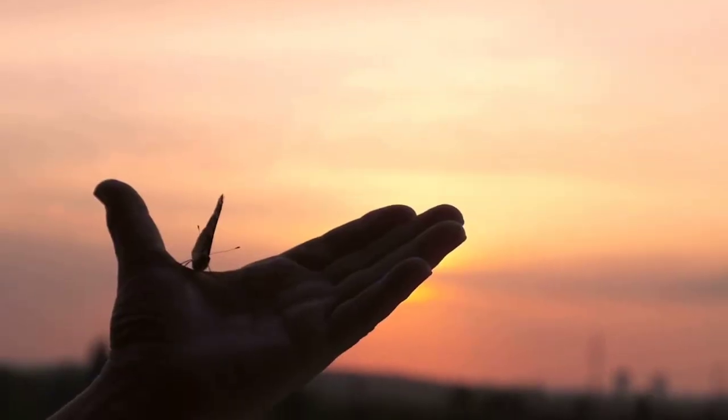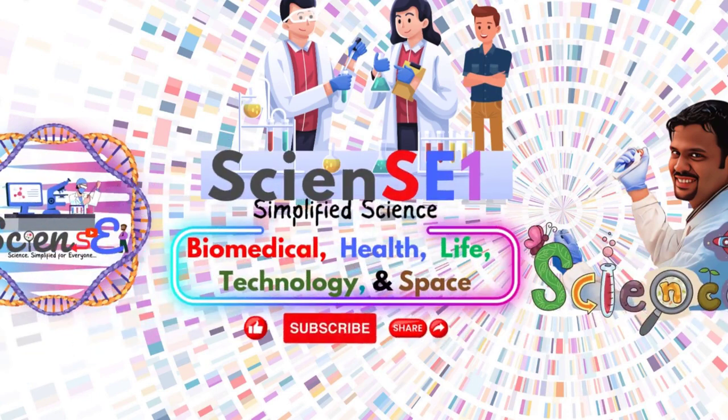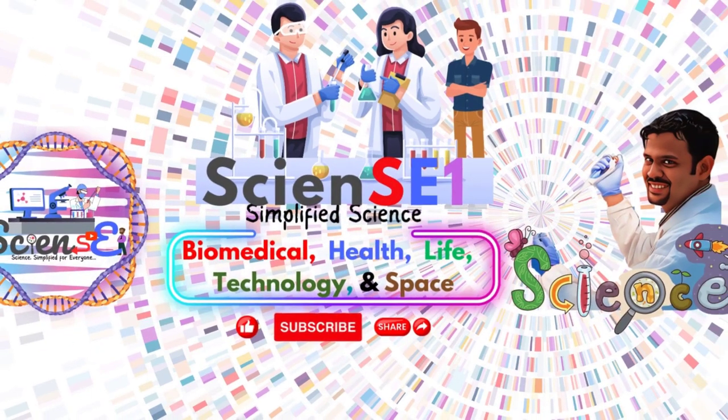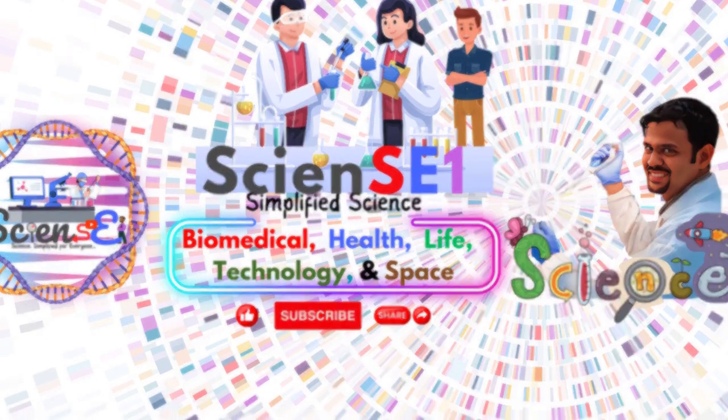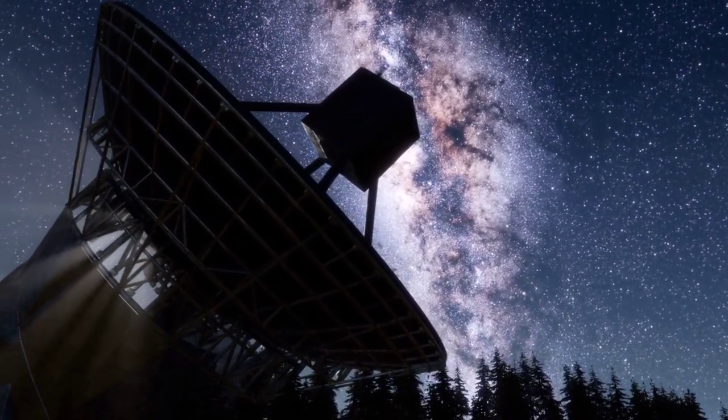Thank you for journeying with us into the world of butterfly biomimicry. Stay curious, keep exploring, and remember to subscribe to Science One for more insights into the fascinating world of science simplified for everyone.